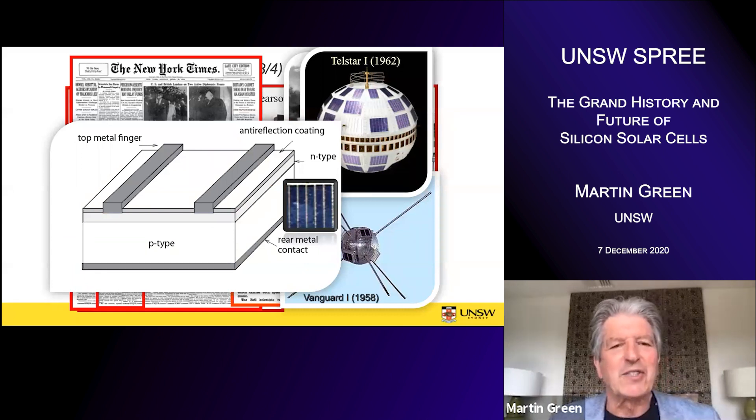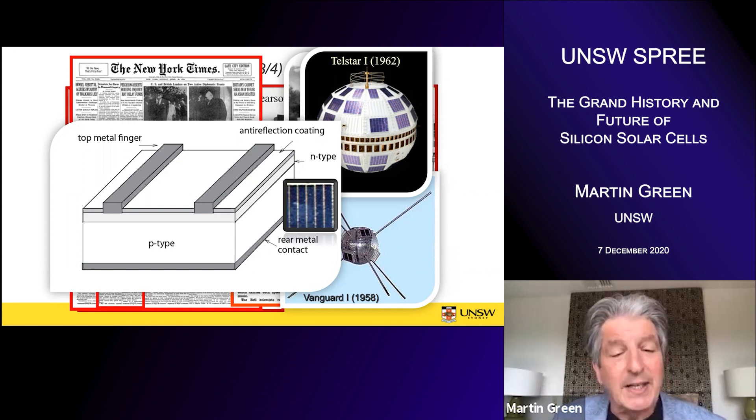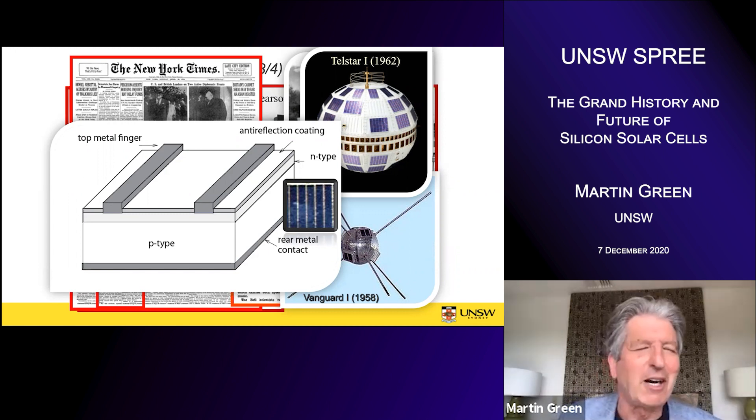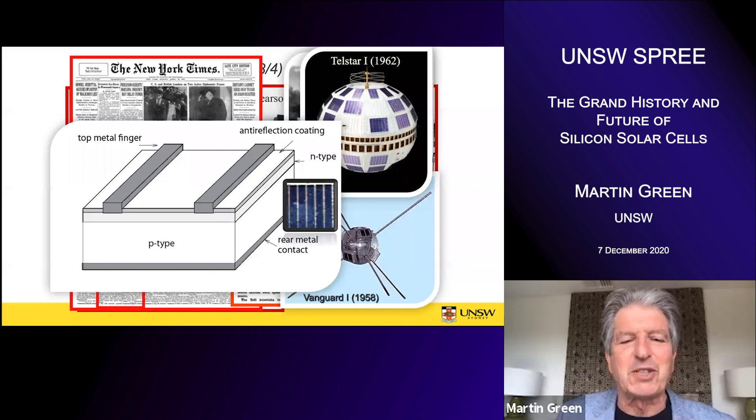The cells were then far too expensive to be used for anything except spacecraft, and that was an application they soon found. In 1958 they were used on Vanguard, and then in 1962 Telstar was launched — the first communication satellite. There was a lot of specific cell development to get the cells ready for the Telstar mission, and the cells reached a standardized geometry that stayed in vogue for a decade — the conventional space cell: six fingers on a two-centimeter by two-centimeter cell, with very heavy diffusion at the top to keep the contact resistance down.